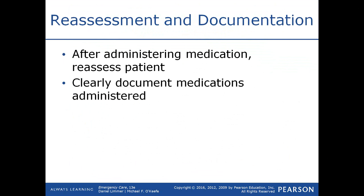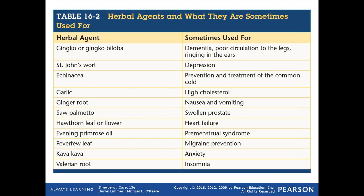Reassessment and documentation are important once you administer a medication. Document the medications given, how they were administered, the patient's response, and vital signs afterward. When giving a breathing treatment, nitroglycerin, or epinephrine, you would expect the condition that required the medication to improve — shortness of breath, chest pain, or allergic reaction should all improve after giving these medications.